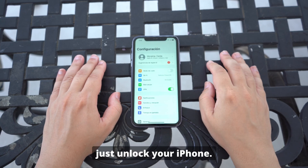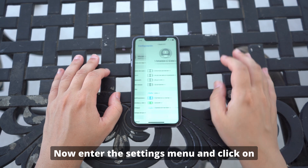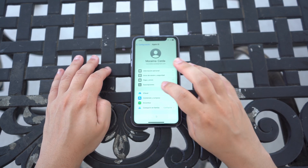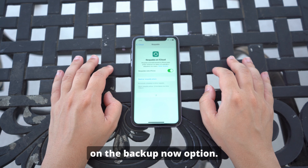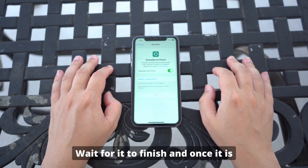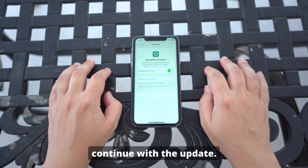To backup your device, just unlock your iPhone. Now enter the Settings menu and click on your profile icon on top. Tap on iCloud, then scroll down to iCloud Backup. From there, just click on the Backup Now option. Wait for it to finish, and once it is done, you will be able to continue with the update.